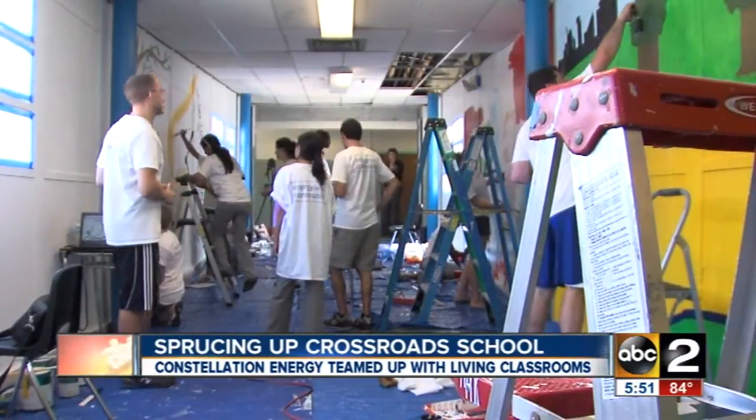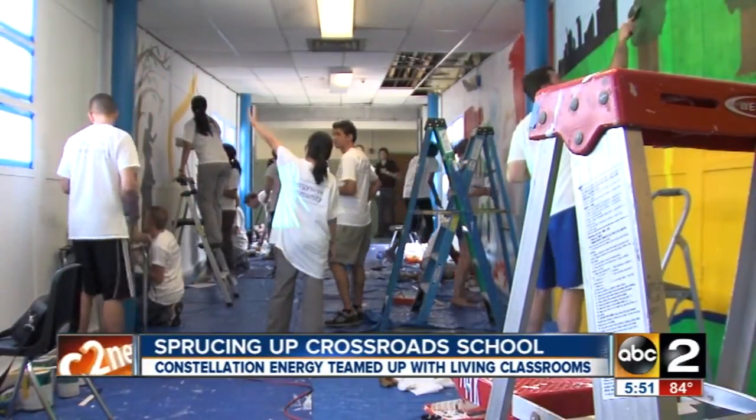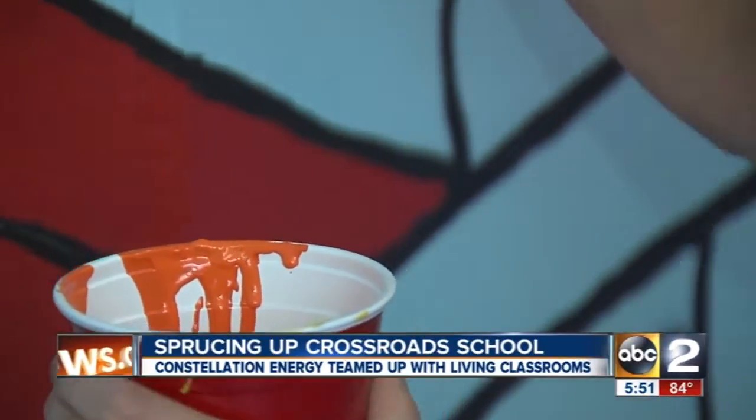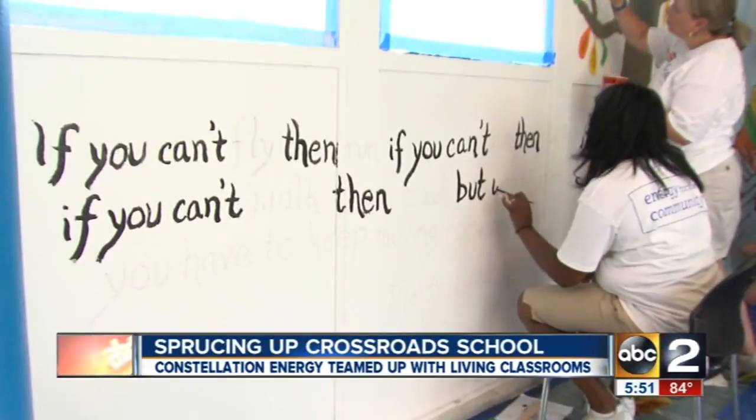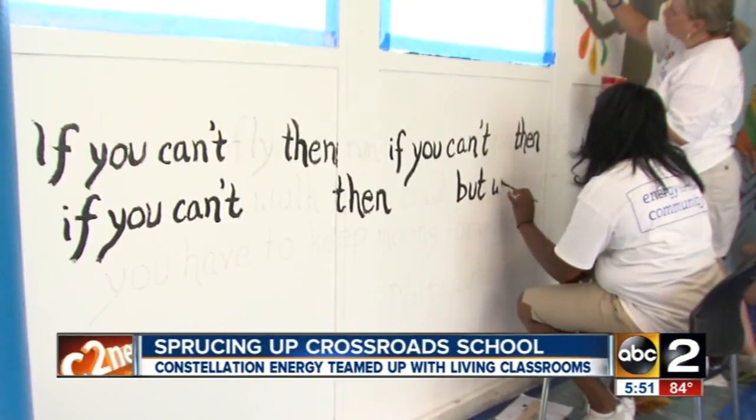Today we're here at the Crossroads School. We have five teams within Constellation that are competing against each other to win for the best mural. They're all really excited and there's some really great competitive spirit going on here — a lot of smack-talking. There is a lot of talking, but it's mostly painting.